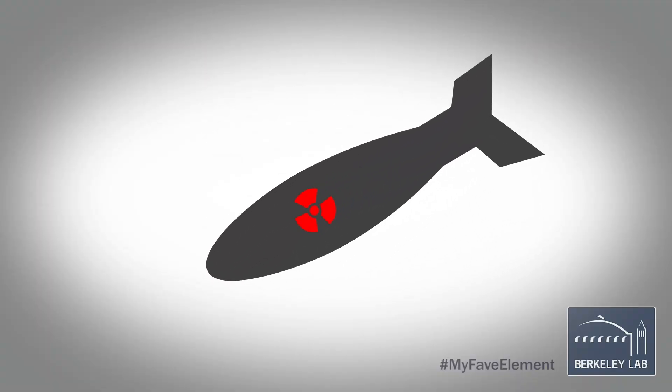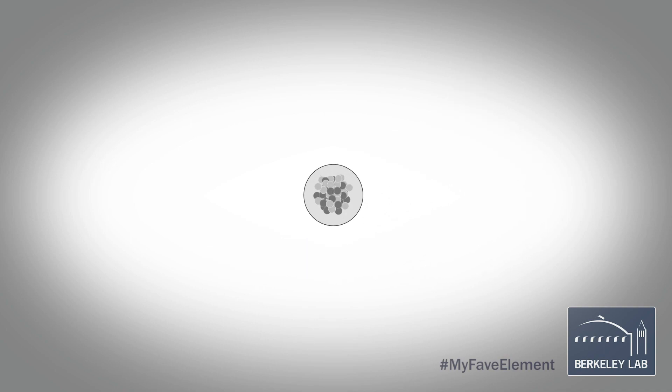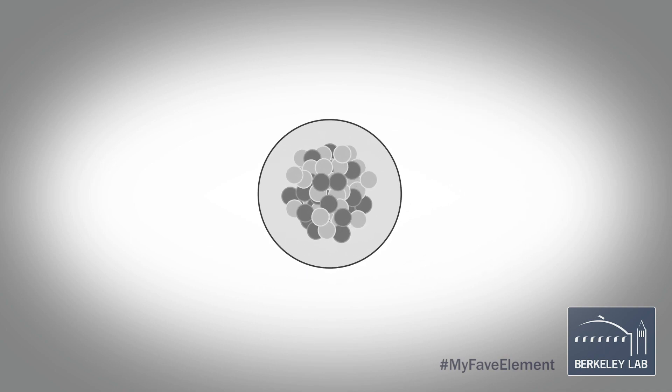Plutonium doesn't have a good reputation in a way because it can be used in nuclear bombs and nuclear weapons, but it actually is a very interesting element from its chemistry properties.